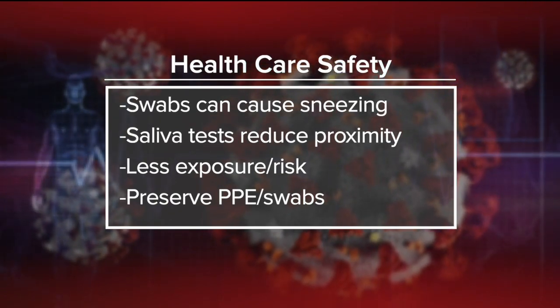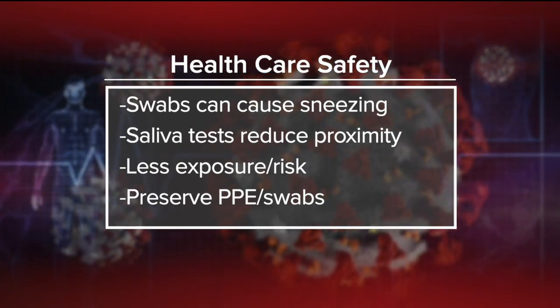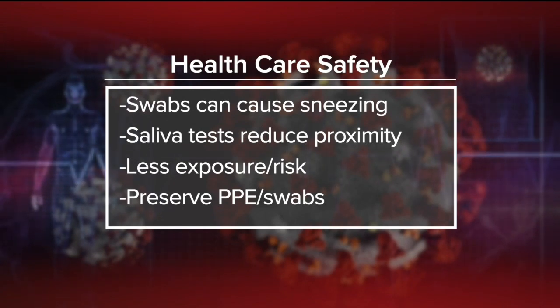So there's less exposure and less risk for our frontline health care workers. Plus, it would help preserve PPE — personal protective equipment like gloves and masks — and we'd use fewer swabs, which we currently have a low supply of. And on top of that, for anyone who's infected or feeling crummy, the saliva test is much more comfortable than having a swab placed in the back of your throat.